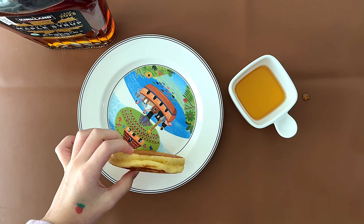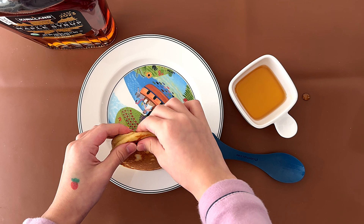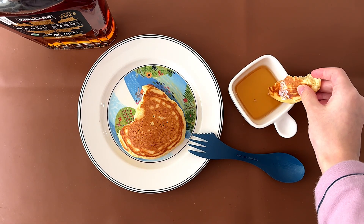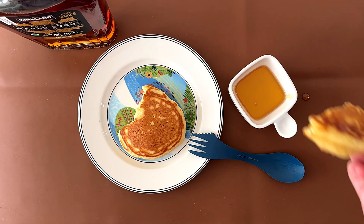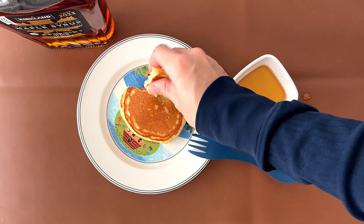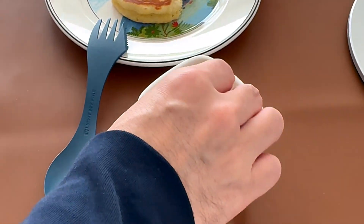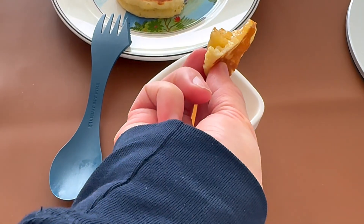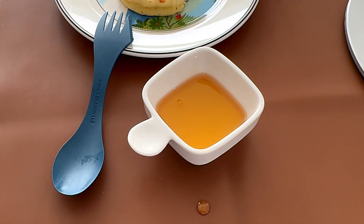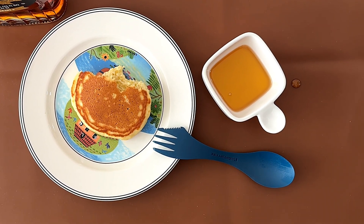I mean, the thickest pancake on earth. It's my mom's homemade pancakes. It tastes pretty similar to a regular maple syrup, in my opinion.